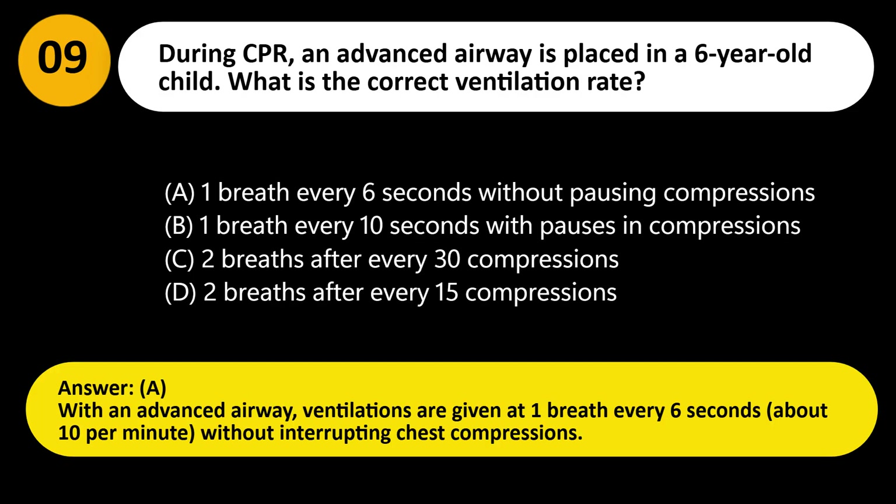Answer: A. With an advanced airway, ventilations are given at one breath every 6 seconds, about 10 per minute, without interrupting chest compressions.